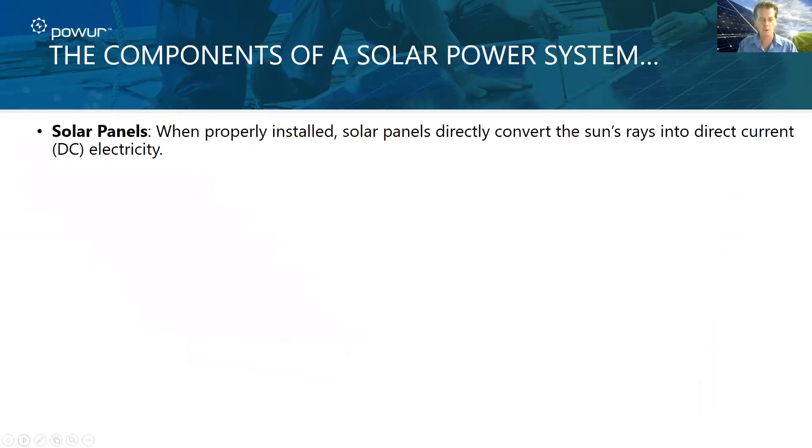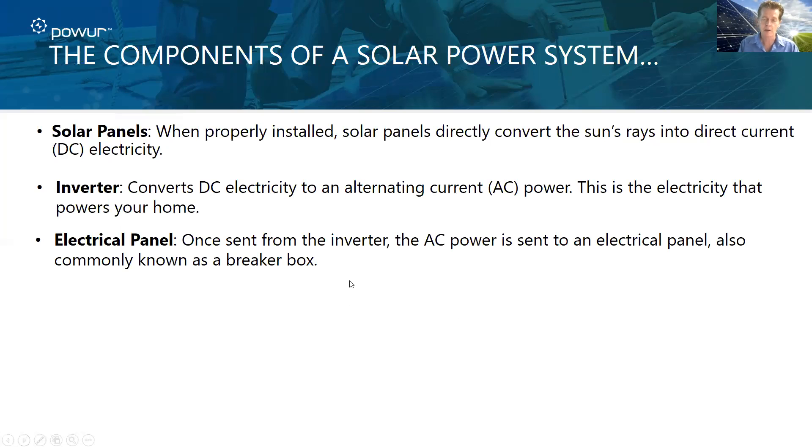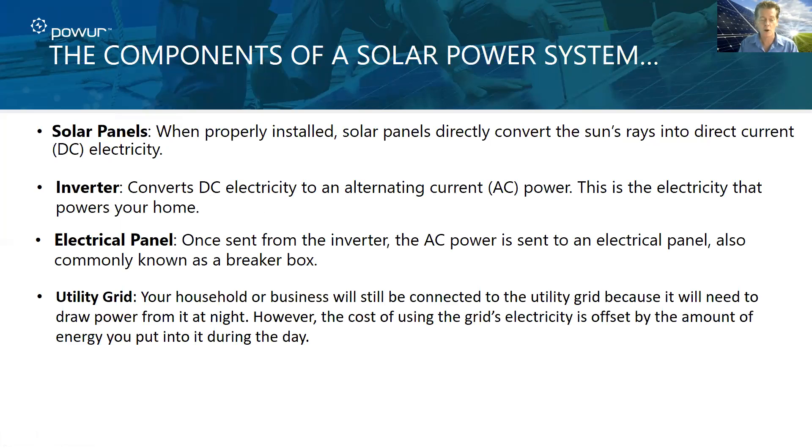There are other components in the array that we'll define, but it starts with the panel. When they're properly installed, it converts the rays into DC electricity. The inverter — which is sometimes mounted in the panel, sometimes mounted on the side of the home, depending on whether it's a microinverter or not — converts DC electricity here in the United States to what we use, which is AC, or alternating current. That's what powers the home. Then the electrical panel, once it's sent through from the inverter, sends the electricity into the electrical panel, known as a breaker box, and that's what sends the energy into your home.